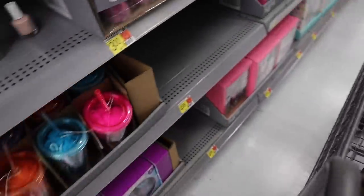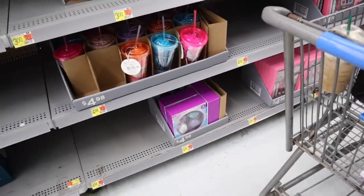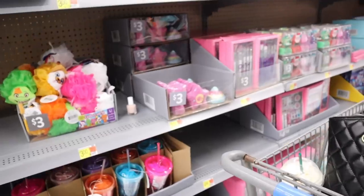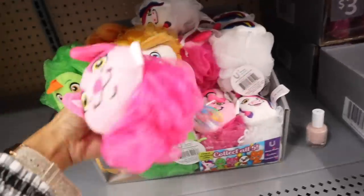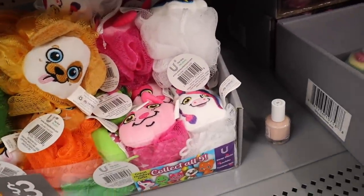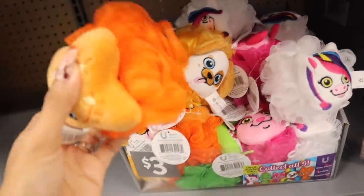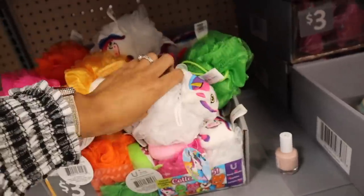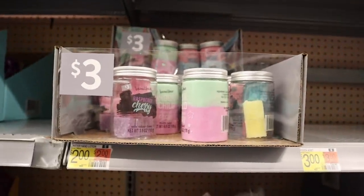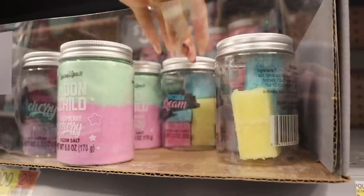Moving on to new things — the three dollar loofas come in green, brown, and pink. There's an adorable cat one and a unicorn one! We usually find these at the dollar store but if you can't find them there, head to Walmart. There's also a neon orange color. Looking up, I see raspberry cherry sugar scrubs — I smelled all of these for you at the other location. They have raspberry cherry, unicorn dream, and rainbow delight. I also went over the big bath bomb set, and the sugar scrubs are still the same here.